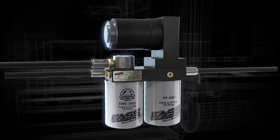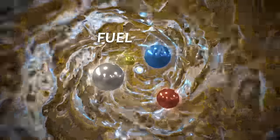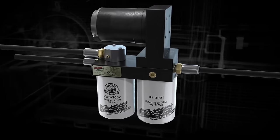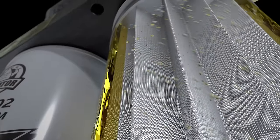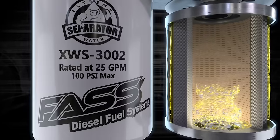FAS removes these contaminants, reducing the wear of your expensive fuel injection components to keep your equipment operating longer. The FAS process begins way ahead of conventional fuel systems — entering under a vacuum and exiting under pressure, FAS removes dirt and debris before fuel enters the electric fuel pump.